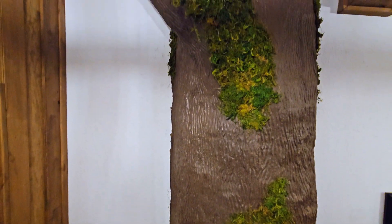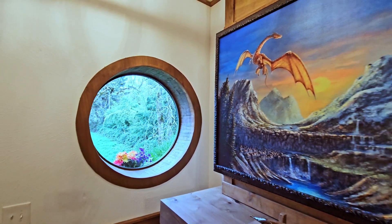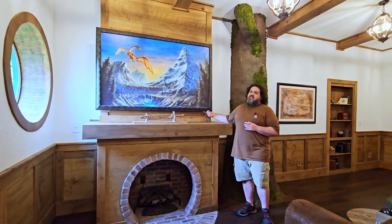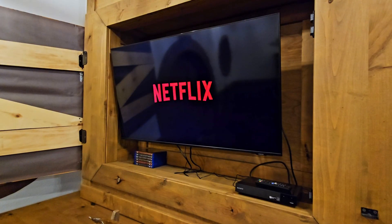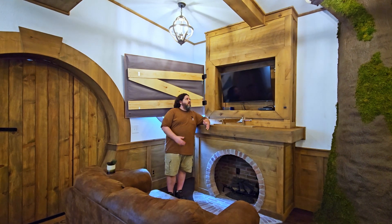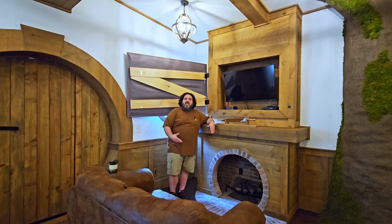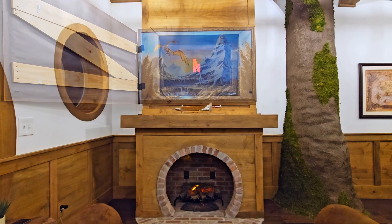I wanted the ability to have high technology without feeling like it has high technology. So I created features like this where you could have a TV connected to Wi-Fi, watch all your favorite movies including some extended edition Blu-ray discs that I provide for Lord of the Rings and The Hobbit — but without it being visible. If you want to just relax and pretend technology doesn't exist for the most part, this closes right back up and you're good to go.